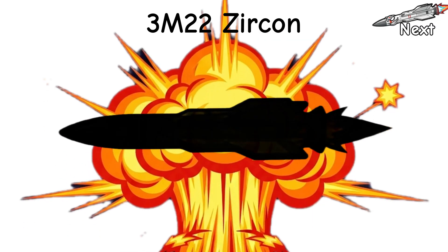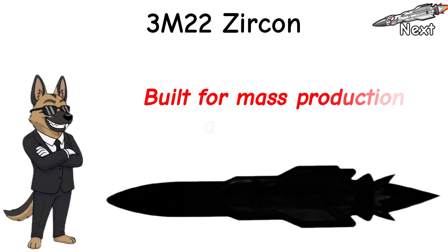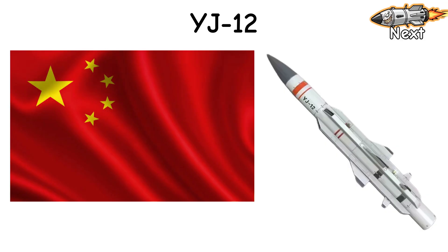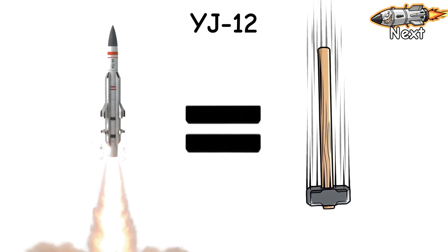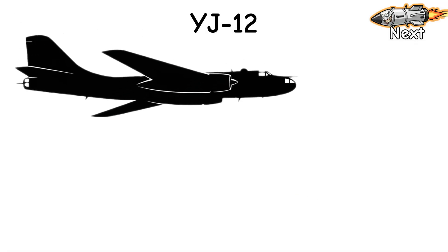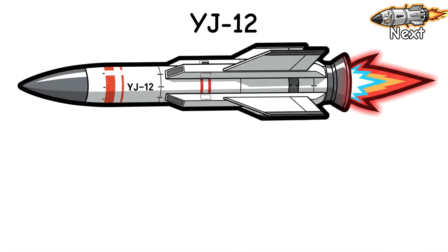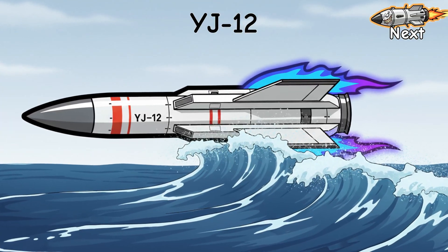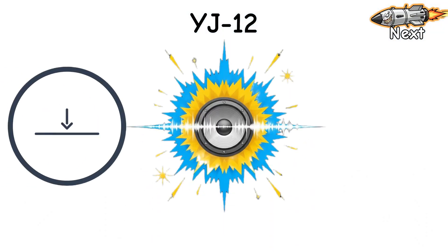Next guest? Slower. Heavier punch. Loves big salvos. Built for mass production and migraines. YJ-12 — China's flying sledgehammer. Zero elegance, all attitude. You chuck it off an H-6 or a fighter, the booster shoves, the ramjet takes over, and now it's skimming a few meters above the waves. Low, loud, late on radar.